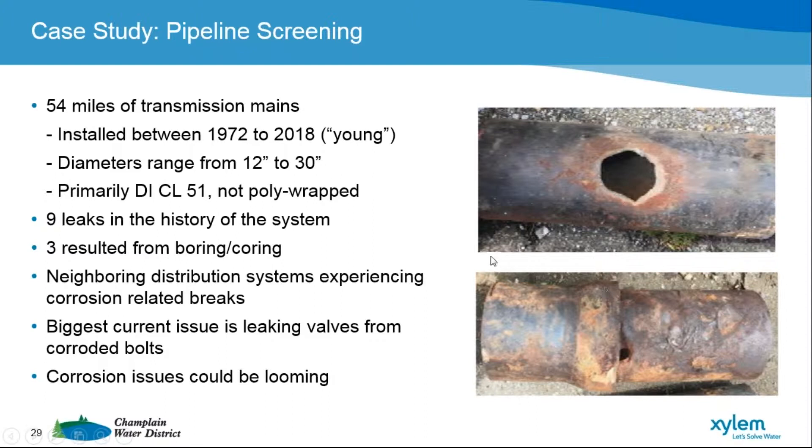We're also seeing corroded bolts on our valves. Right now our biggest issue seems to be going out and replacing valves and packings on our bolts. What that has led us to believe is that, assuming corrosion is linear, we are on some timeframe for when we would likely see corrosion issues — knowing that the neighboring systems are seeing those issues currently. So we wanted to be proactive and not wait until we started having issues.